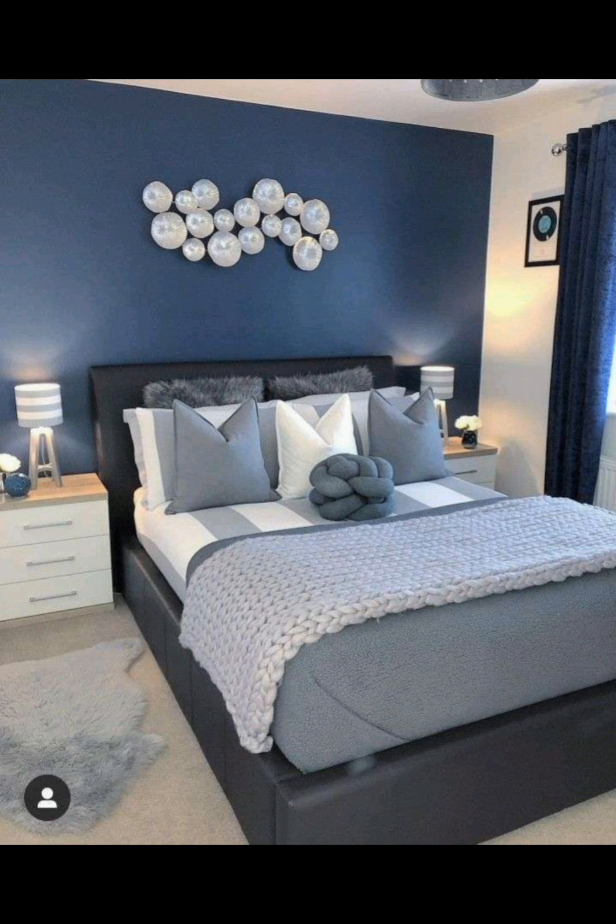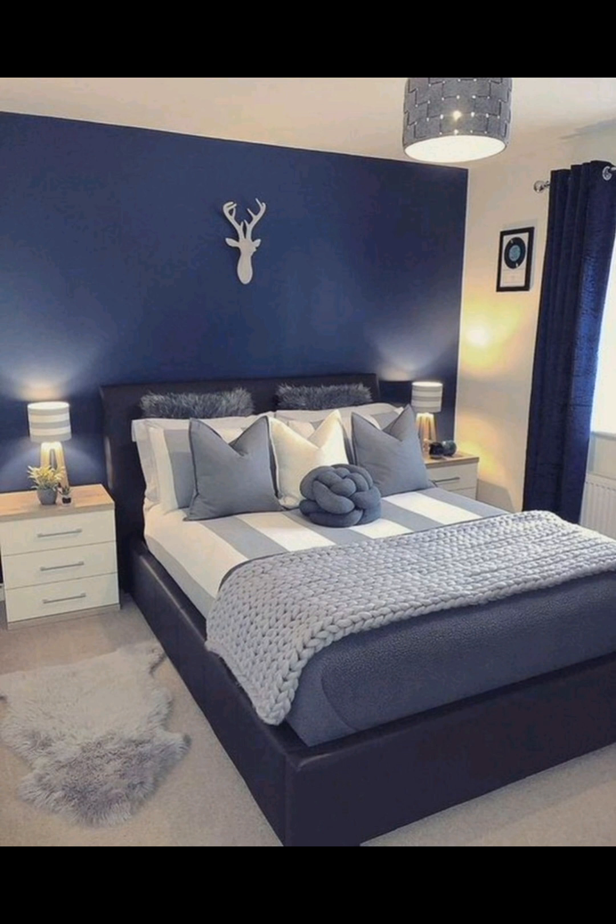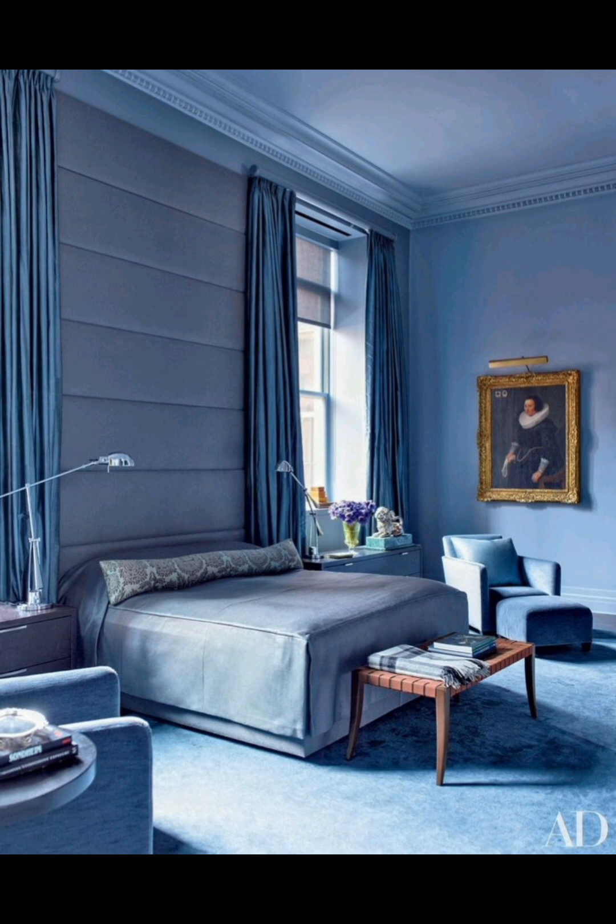An accent wall or focal point can add character and drama to your bedroom. Learn how to create a stunning feature wall using blue wallpaper, paint, or unique artwork. Blue can be incorporated into various interior styles, from coastal and Scandinavian to vintage and contemporary.